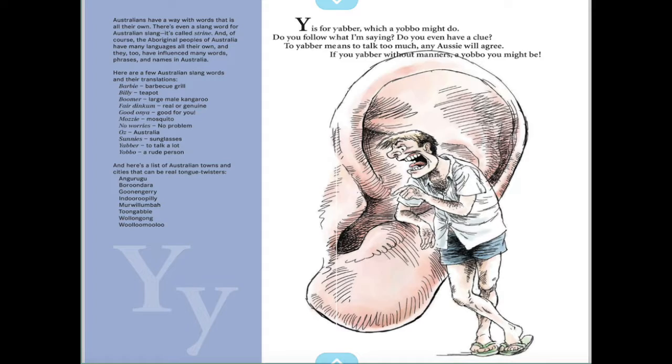If you look to the left right here, you're going to see a couple of Australian slang words. Barbie is a barbecue grill. Which one of these words are you going to try out today? You can confuse somebody you live with!